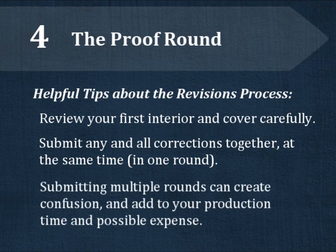Submitting multiple rounds of corrections will only add to your production timeline and expense. If you have questions about the revisions process or corrections fees, see our fee schedule or contact a representative.